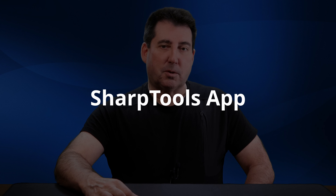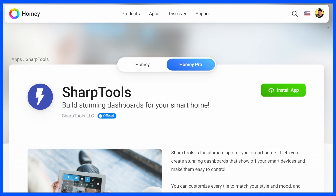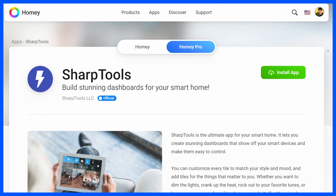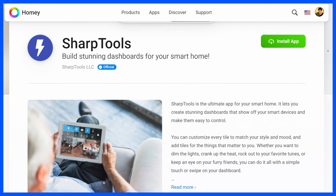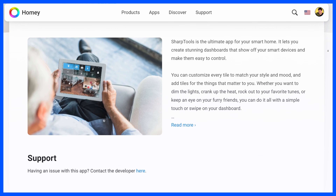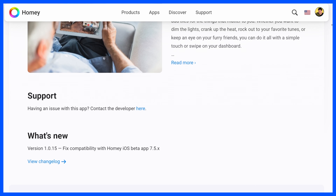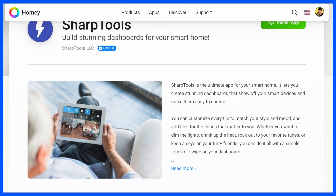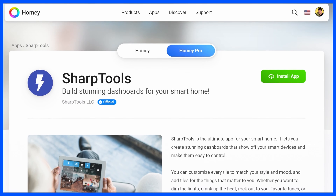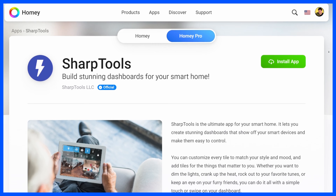My next recommended app is the SharpTools app, which is an official Homey app. Many of you may already be familiar with it. If not, it allows you to create dashboards for your smart devices and provides easy access for control from any web browser. I'm considering a video showing the setup process between the Homey and SharpTools apps — if that interests you, be sure to let me know in the comments below.